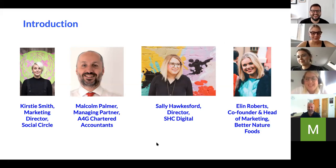Sally: I'm Sally Hawkesford and I'm the director of a small agency also based in Birmingham called SHC Digital. We predominantly specialize in paid media across digital marketing platforms — from Google through to social, through to affiliates and programmatic. I'll be talking about how you can pay to play with digital and social advertising to reach more customers and get more bang for your buck.